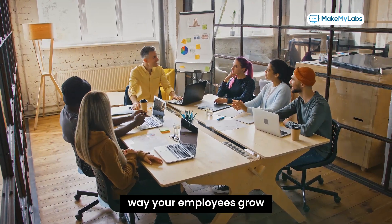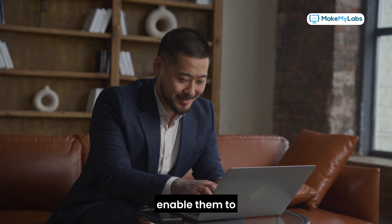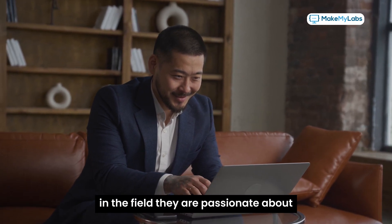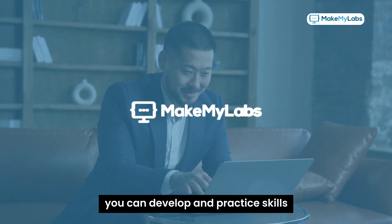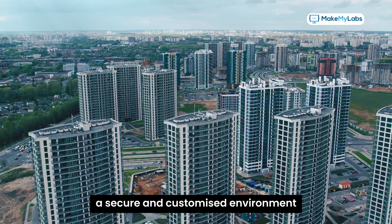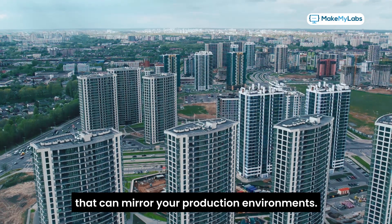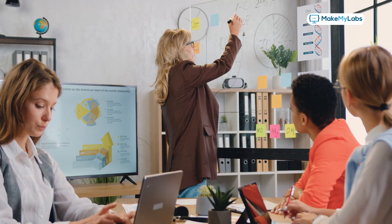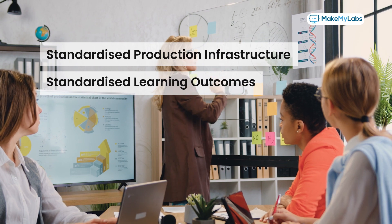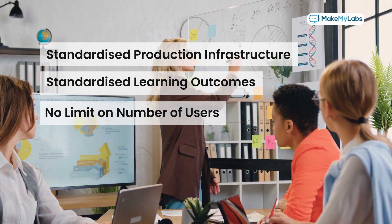This is how you can change the way your employees grow — enable them to develop strong proficiencies in the field they are passionate about. With the Make My Labs platform, you can develop and practice skills in a secure and customized environment that is rid of your production environments.